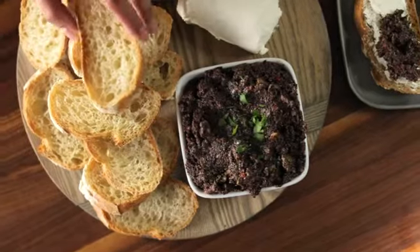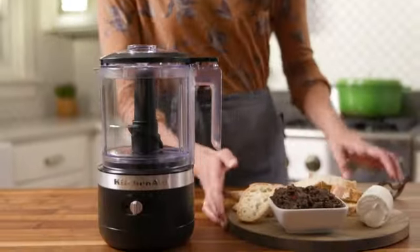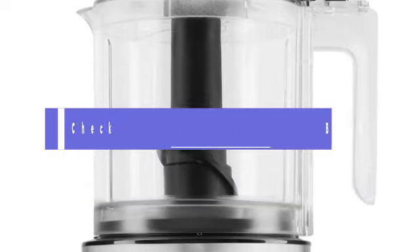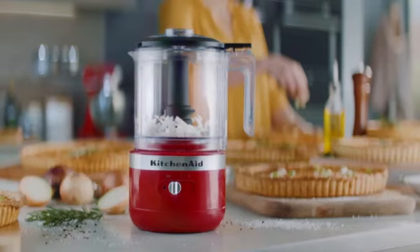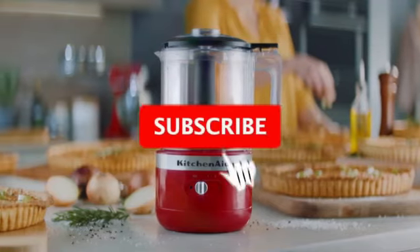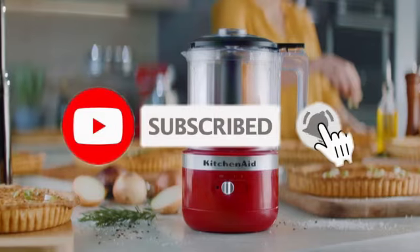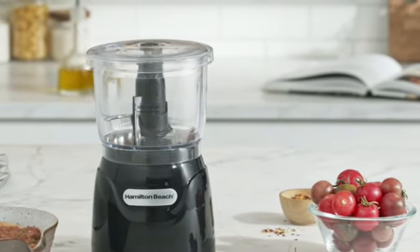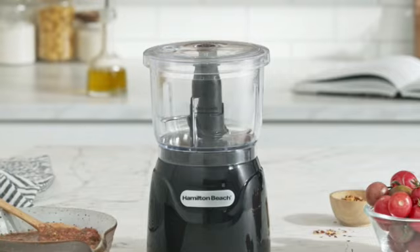And there you have it, the top 5 best mini food processors on the market. Don't forget to check out the links in the description for more details on each product. And as always, if you enjoyed this video, give it a thumbs up, hit that subscribe button, and click the bell icon to get notified every time we post a new video. Thanks for watching, and happy cooking!